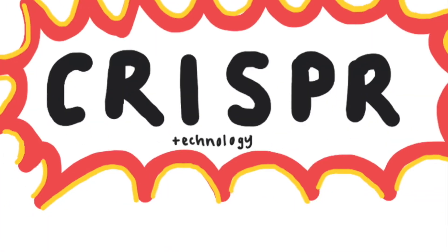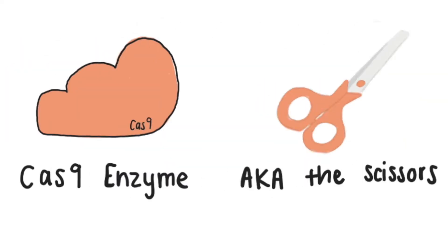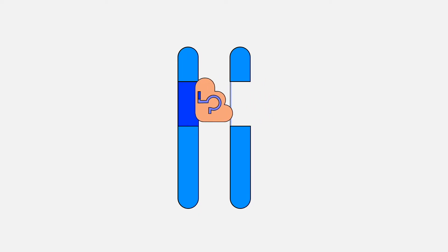For decades, scientists have wondered about the potential of creating an endonuclease-based gene drive, and with the recent developments of CRISPR gene editing technology, this is now possible. CRISPR technology uses a programmable guide RNA which serves as a GPS, and a pair of molecular scissors like the Cas9 enzyme. Together, these two will cut out a specific sequence of DNA.